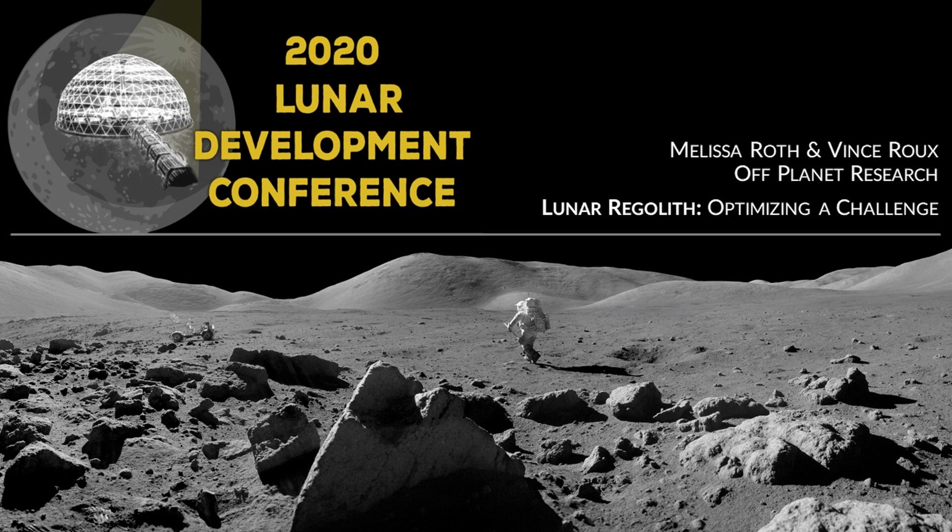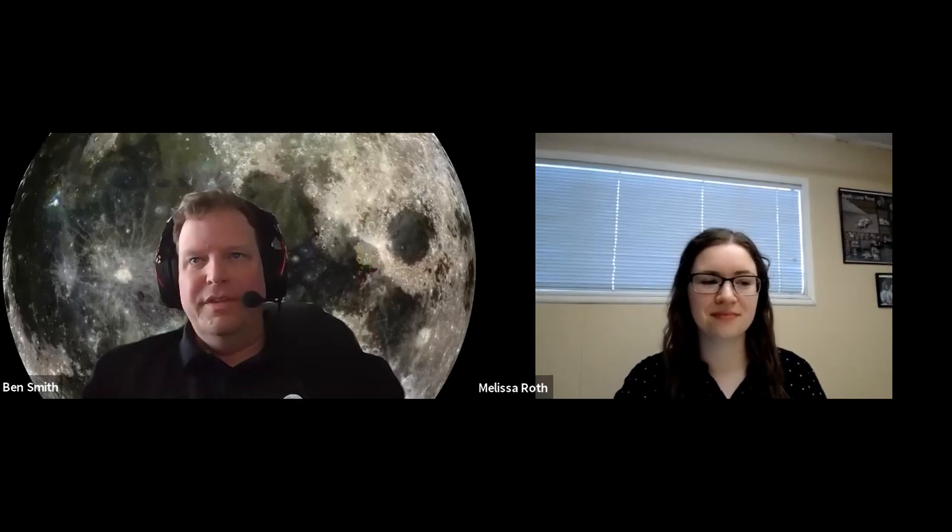Our final keynote speakers for this morning are Melissa Roth and Vince Rue. Melissa and Vince are co-founders and lead researchers at Off Planet Research, where they are researching extraterrestrial environments and regolith simulants. Yesterday, Vince talked about lunar ice, and today they're going to talk about lunar regolith — optimizing a challenge.